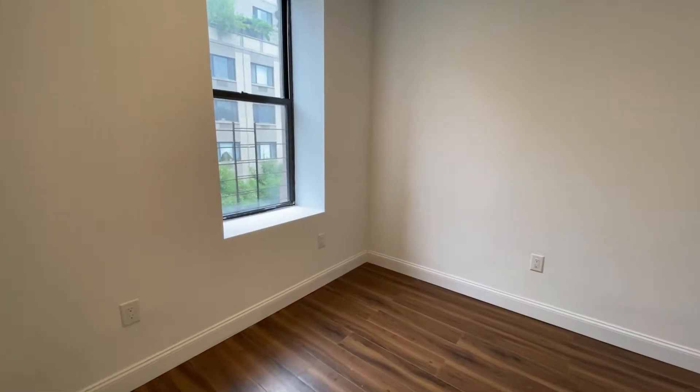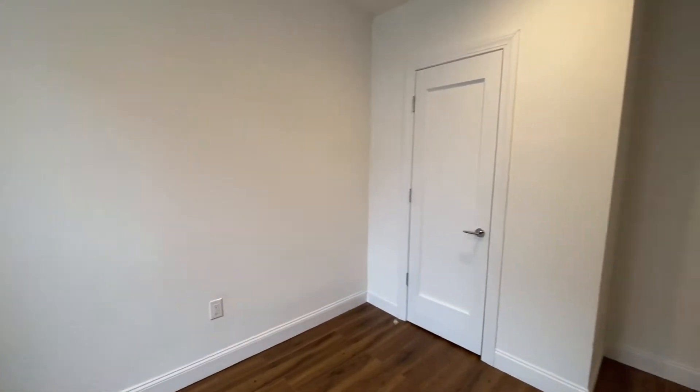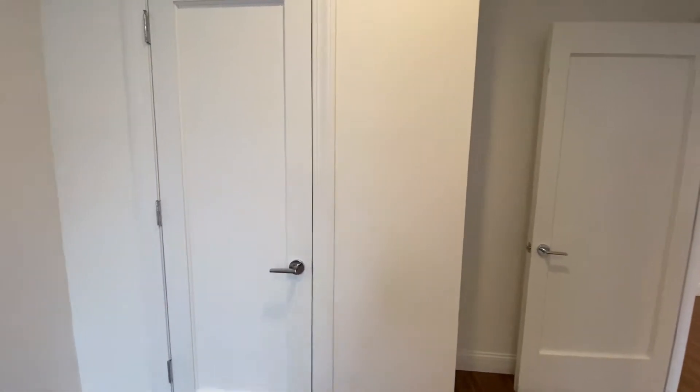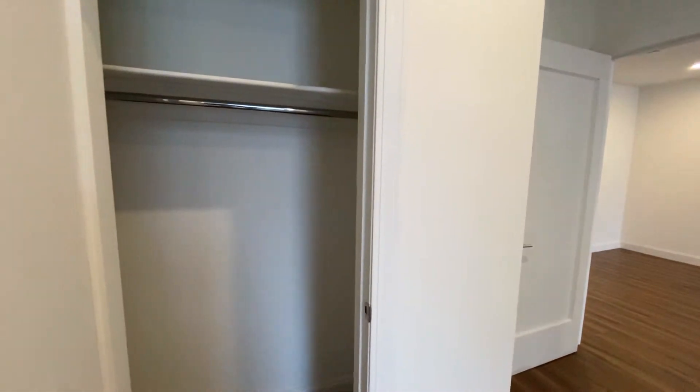Let's go right into our bedroom — it's a nice full-size bedroom. It does have some closet space, a nice deep closet.